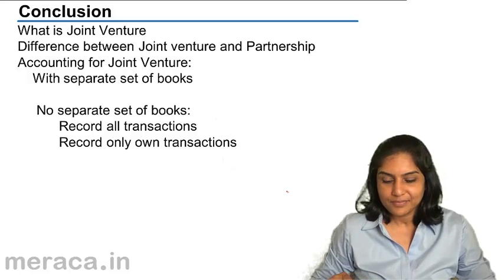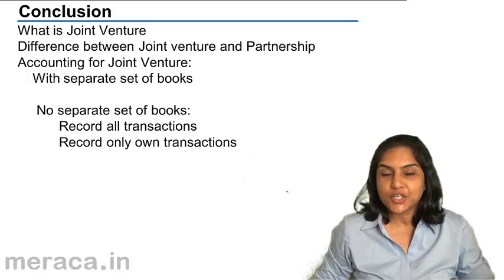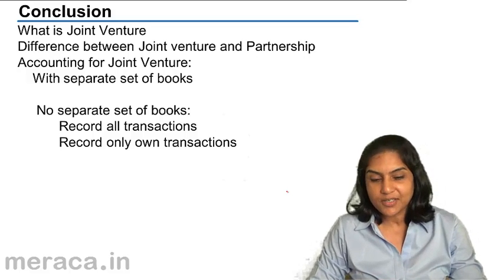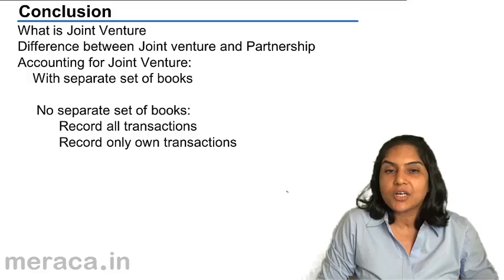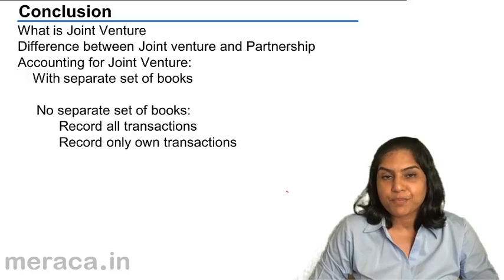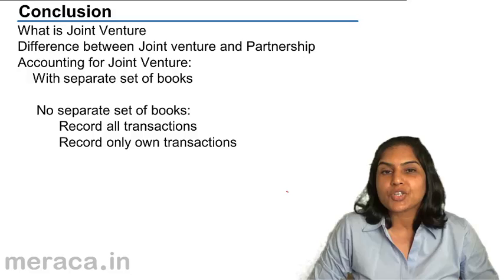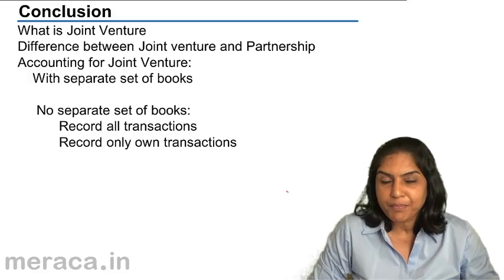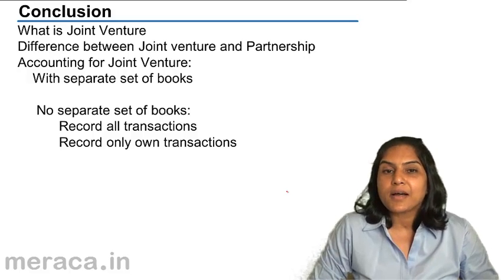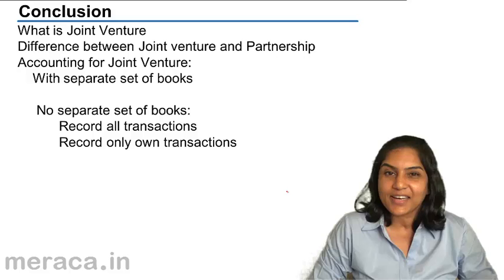Conclusion. You first learned what is a joint venture. A joint venture is a business created for a specific purpose or for a short period of time. It is called a short-term partnership. The partners are called co-venturers, and they share profit and losses in an agreed ratio.